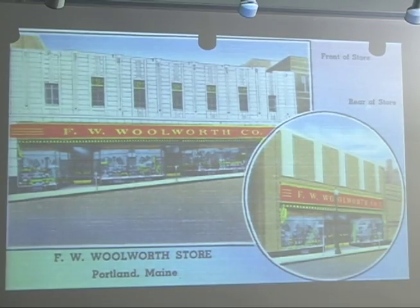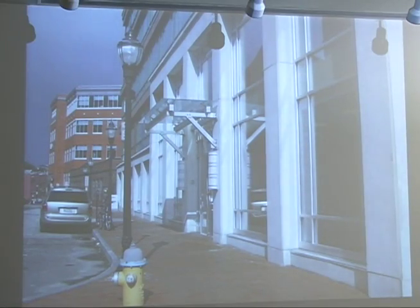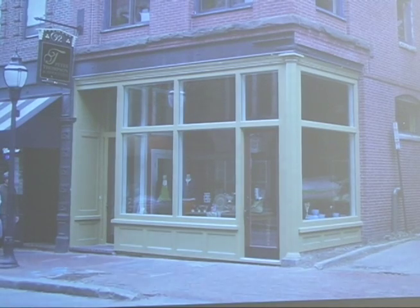We are basically trying to encourage people to return to traditional storefront design principles. That's not to say they necessarily have to recreate a historic storefront, but there are certain tried and true storefront design principles that have been found to work in any number of styles and in any number of design periods.